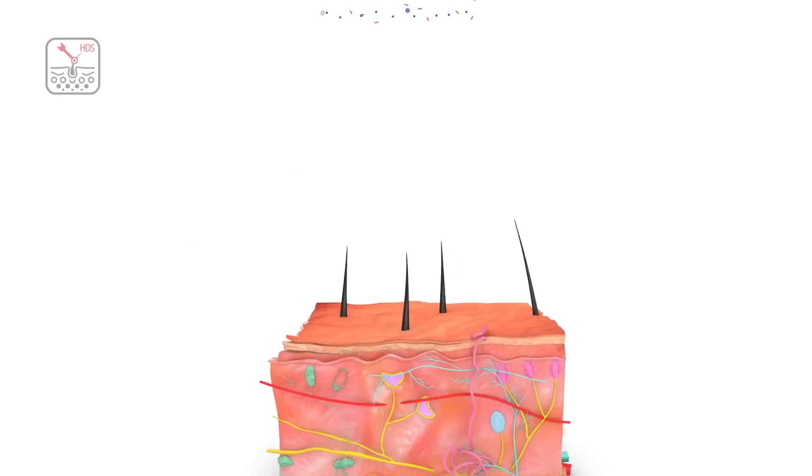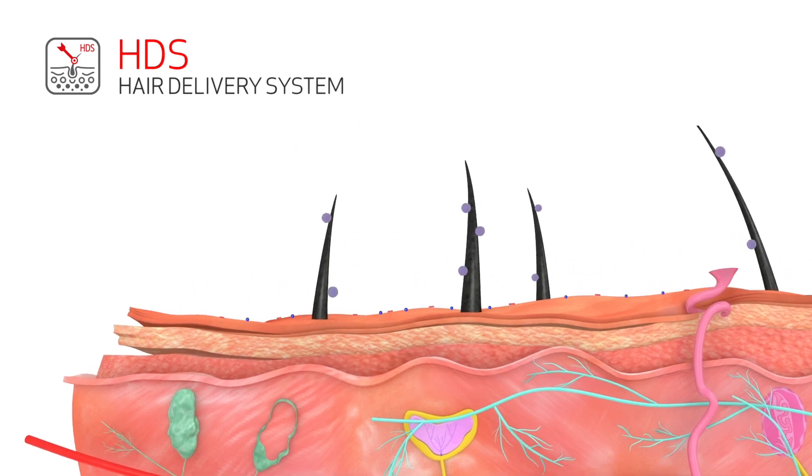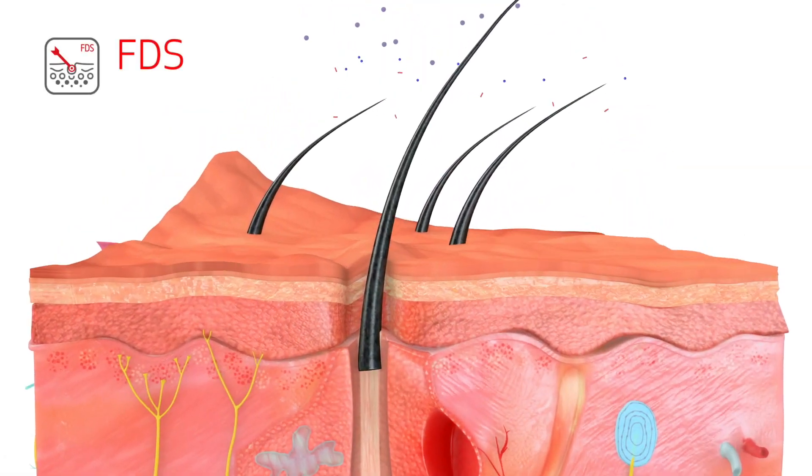The HDS capillary delivery nano vesicles selectively adhere themselves to the hair stem, resisting rinses and even washes, and progressively delivering the active ingredients they contain to the hair cuticle.